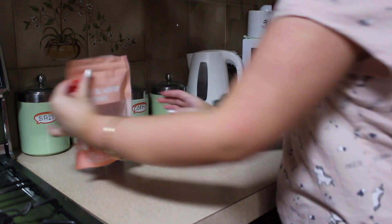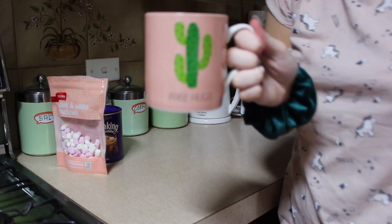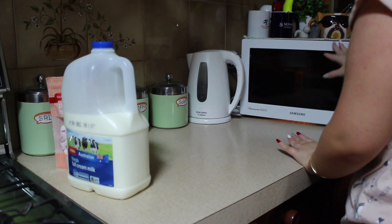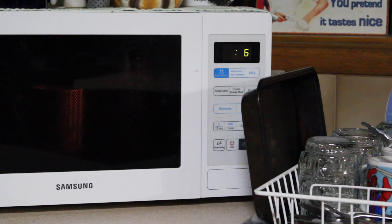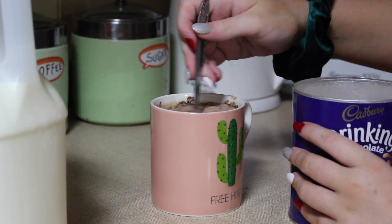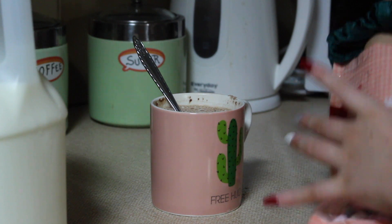Tonight I was actually craving hot chocolate, contrary to my whole spiel about ice water. But yes, I was craving hot chocolate like I do most nights. Can we just talk about how cute this mug is? Shout out to my friend that bought this for me for my birthday. I have this obsession with stopping the microwave on one — I don't know why I do it but I do it every single time. Gotta have marshmallows.